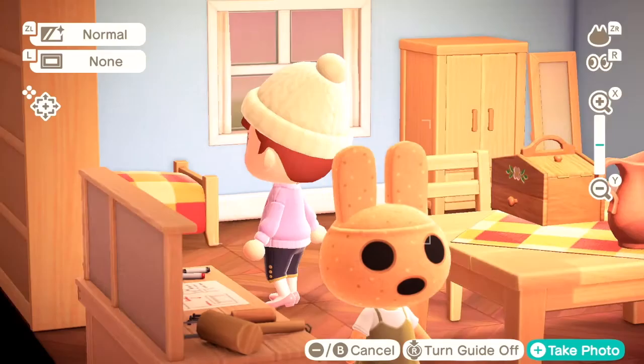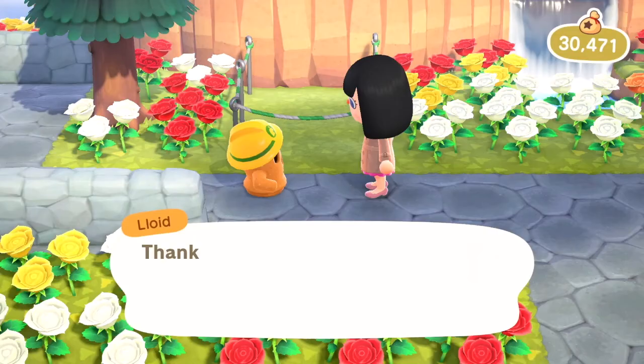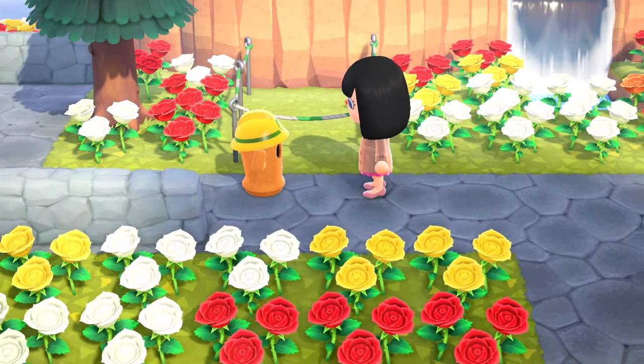Pretty cool, huh? So, that's the story of Coco and Lloyd. Who's your favorite character in Animal Crossing? Who do you think deserves to be part of a history lesson? Let us know in the comments below, and for Animal Crossing updates and news, keep it locked here on Meg Sullivan.